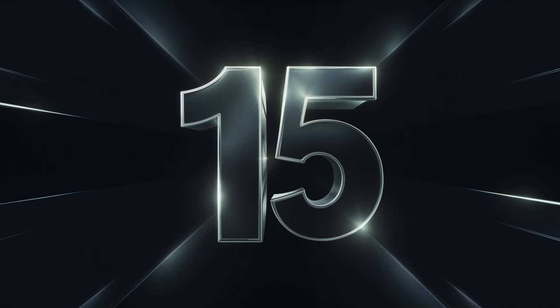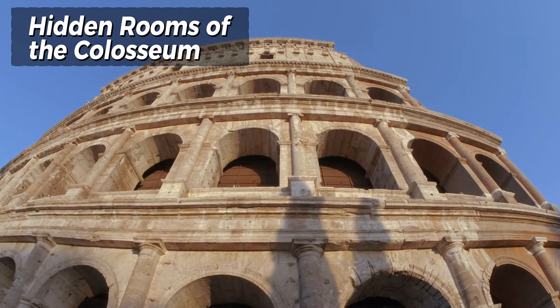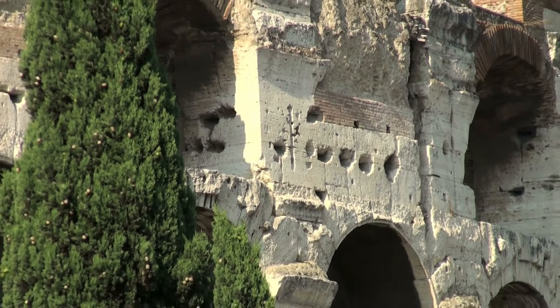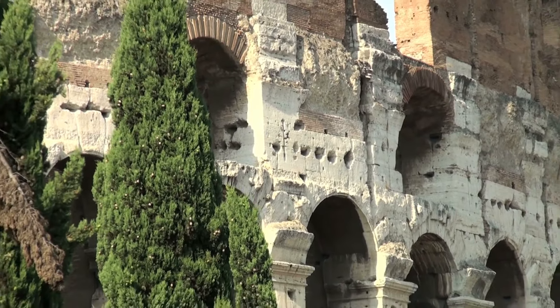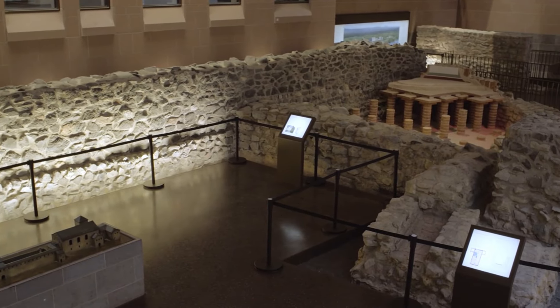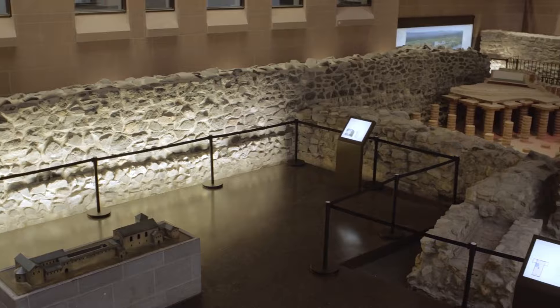Number 15: Hidden rooms of the Colosseum. Beneath the iconic Colosseum lies a labyrinth of hidden rooms and passageways that once played a crucial role in the grand spectacles held above. These subterranean chambers housed gladiators, wild animals, and elaborate stage machinery, allowing for seamless and dramatic entrances during the games. The complexity and ingenuity of these underground spaces reveal the advanced level of planning and execution that characterized Roman entertainment.